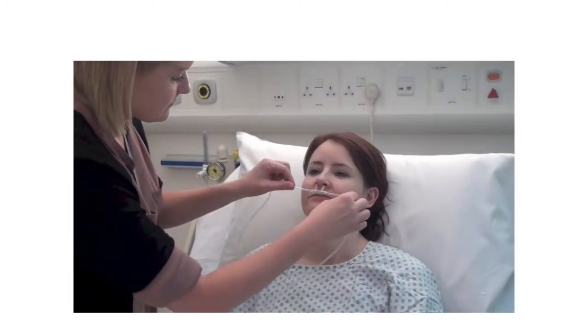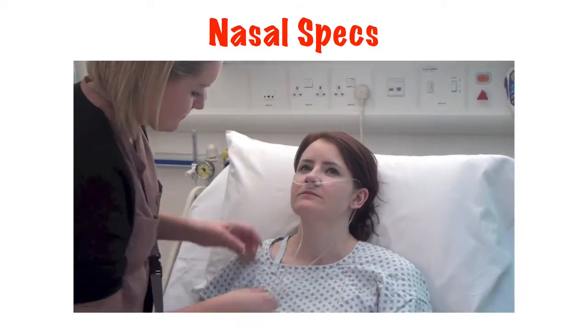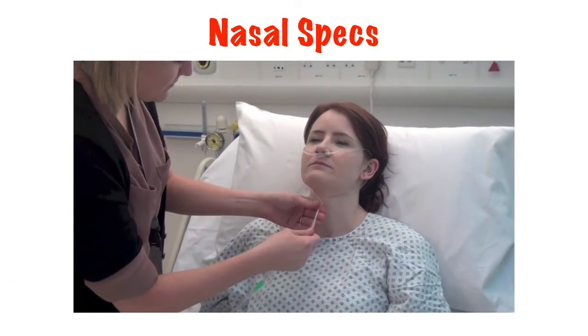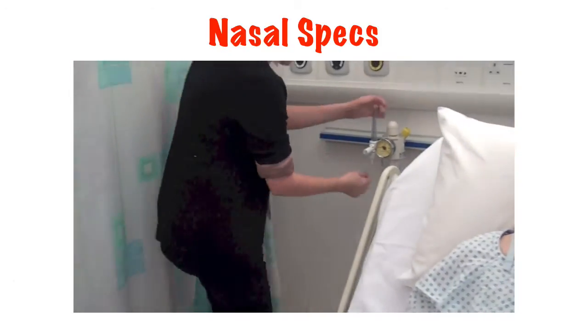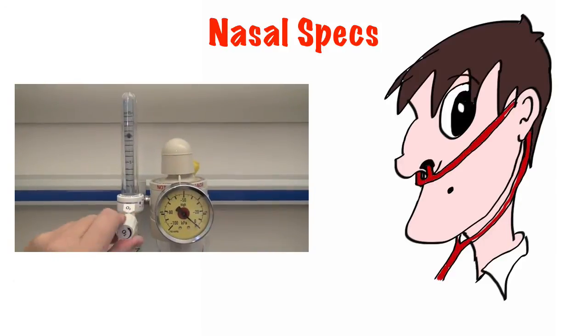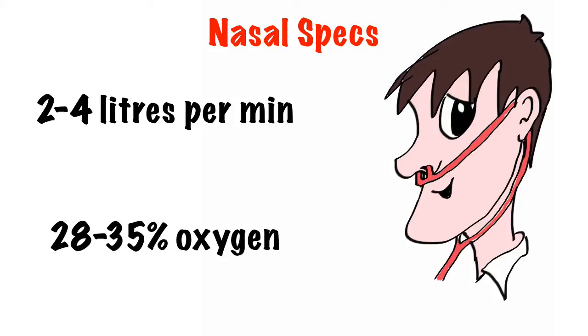Nasal specs are a nice way of delivering small supplementary amounts of oxygen to our patients. They have the advantage of being more comfortable and more convenient than a mask and allow the patient to eat and drink while still getting extra oxygen. The disadvantage is that we can only use them for lower levels of supplementary oxygen — 2-4 litres a minute — which equates to approximately 28-35%.